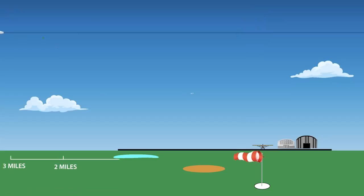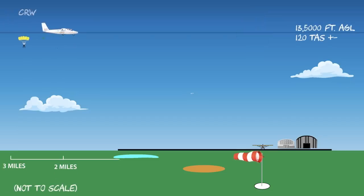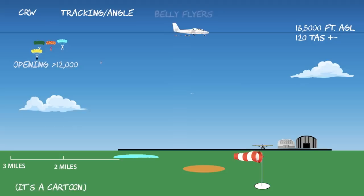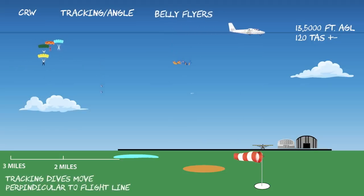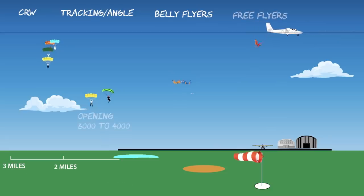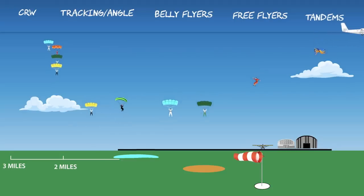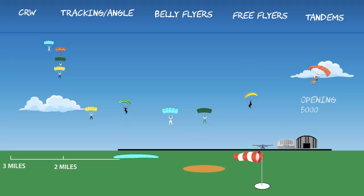Various disciplines open at different altitudes — crew jumpers open highest, then tandems, then the rest. This is why it's never a good idea to overfly a drop zone airport when skydivers are active. Exit altitudes vary from 5,000 feet AGL to 13,000 feet AGL for drop zones with turbine aircraft. But for special events like big-ways and records, exit altitudes may be as high as 18,000 feet. Again, ATC will know all about this.